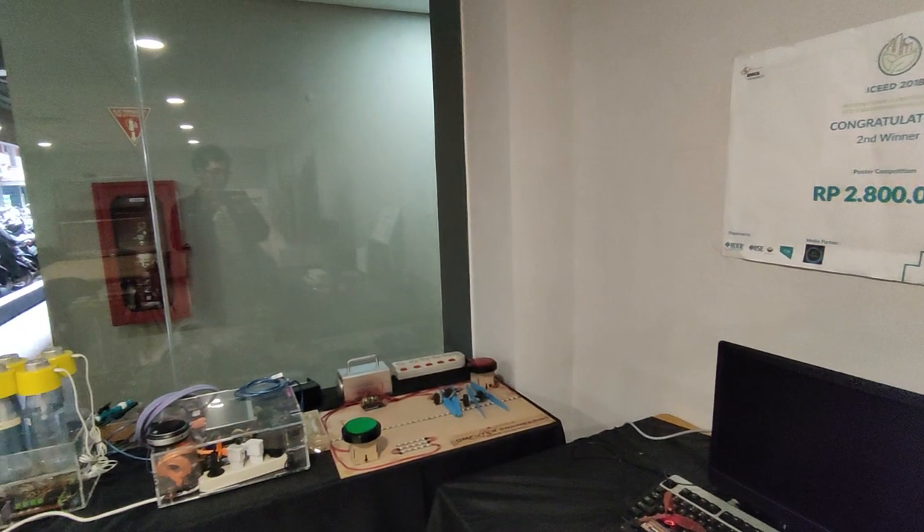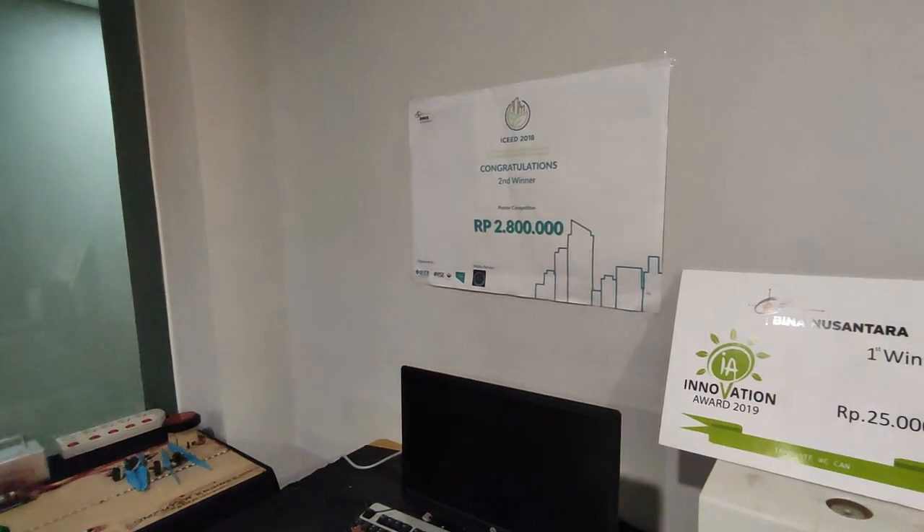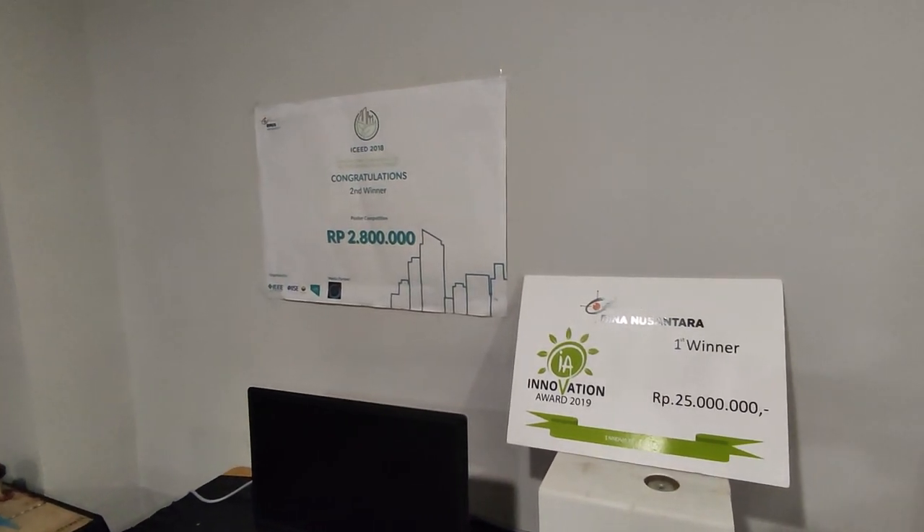Overall, this room is a dynamic and vibrant environment that celebrates the ingenuity and creativity of computer engineering students in Bina Nusantara University.